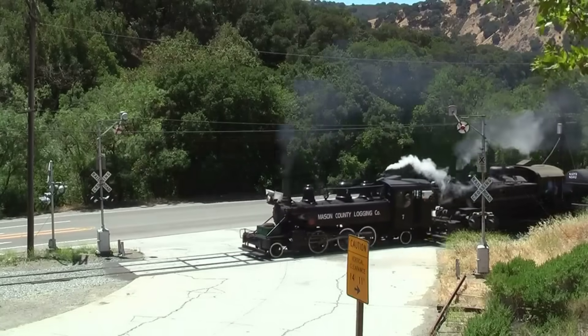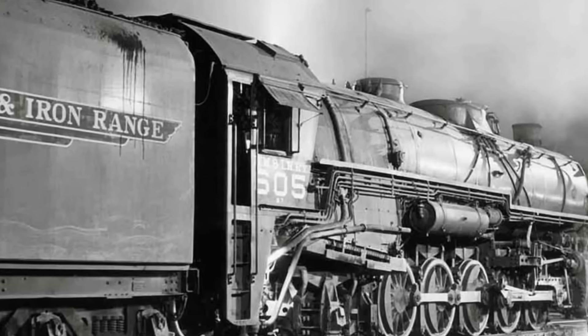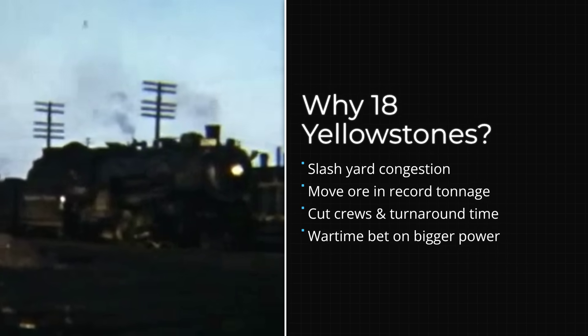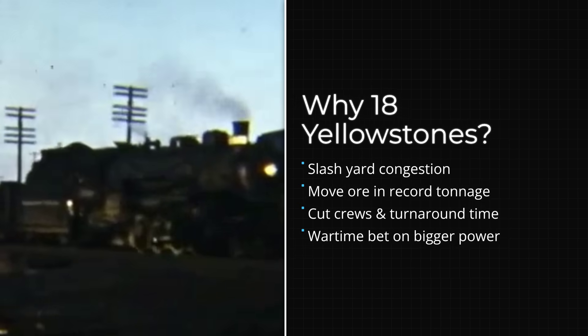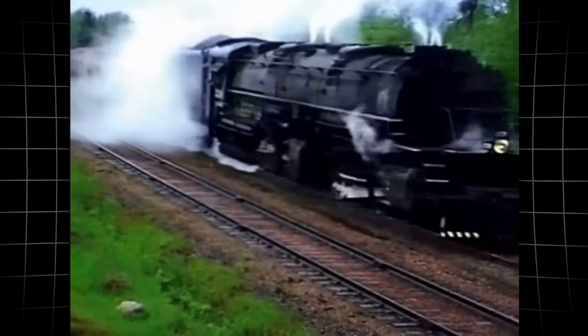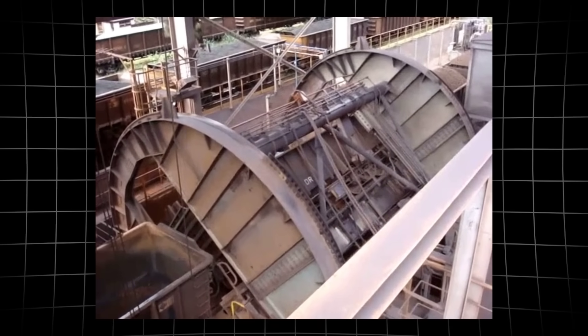Before the Yellowstones, the DM and IR relied on multiple smaller engines to haul a single loaded ore train. That meant extra expense, extra complexity, and more time lost to switching and coordination. The arrival of the M4 Yellowstones changed the equation. With a single Yellowstone at the head, the railroad could move longer trains, heavier loads, and keep the iron flowing to the mills that fueled the war effort.